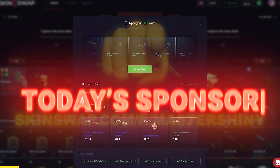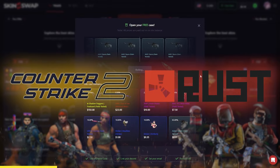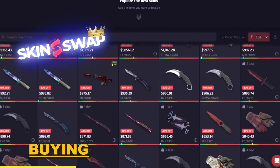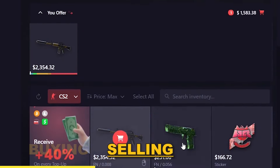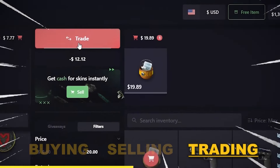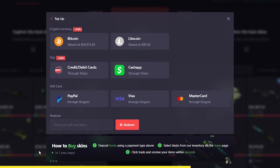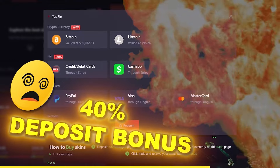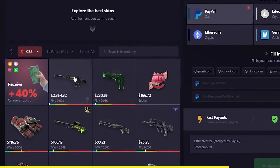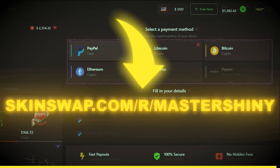Skin Swap is today's sponsor and they're also sponsoring you with the top link in the description. They're here to cater to all of your CS2 and Rust skin needs — the top place for buying brand new skins, selling off your old skins, or trading for new ones. Transactions are taking under 30 seconds and they offer a massive 40% deposit bonus if you top up today. With instant cash out and many different payout options, there's no reason not to try them out.